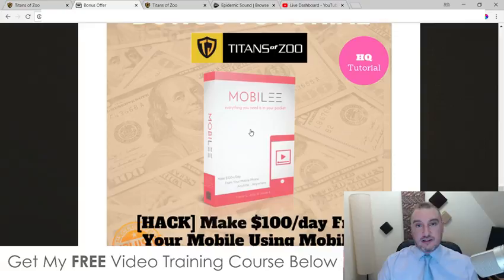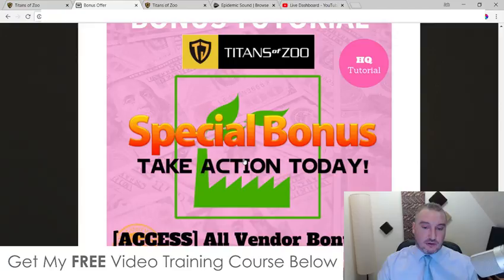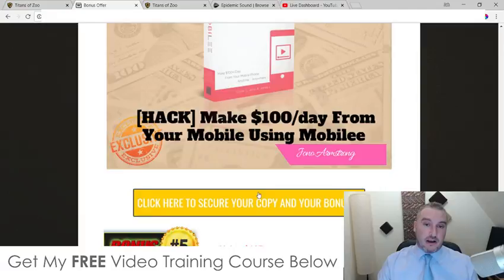Bonus number four — I'm going to show you how you can do all of that on your mobile phone and make upwards of $100 per day directly from your mobile phone, without having to have a computer or a laptop, all just from your simple smartphone. Bonus number five — I'm going to give you access to all the bonuses that the vendor has given to me to give to you guys. I'm guessing this alone is what most other affiliates are going to be offering you in terms of bonuses for Titans of Zoo. I've decided to include these as well, just so that you're not missing out if you choose to buy via my link.